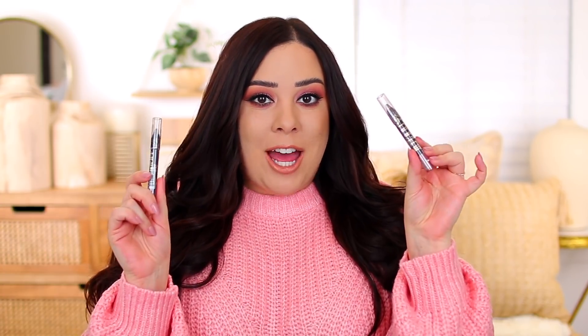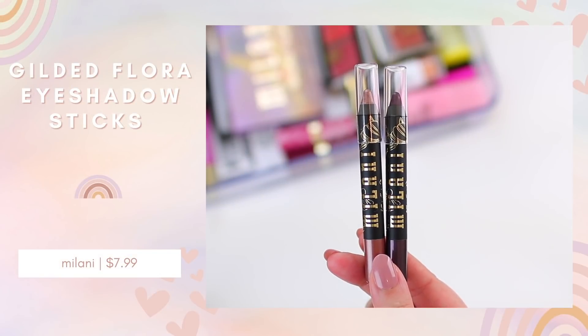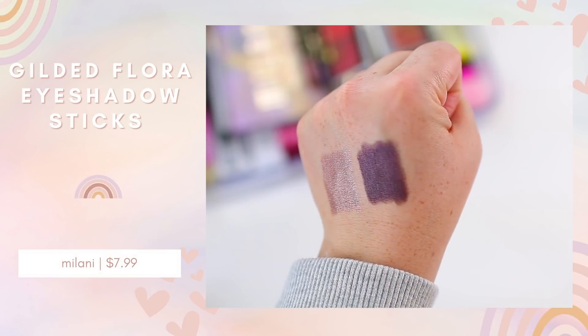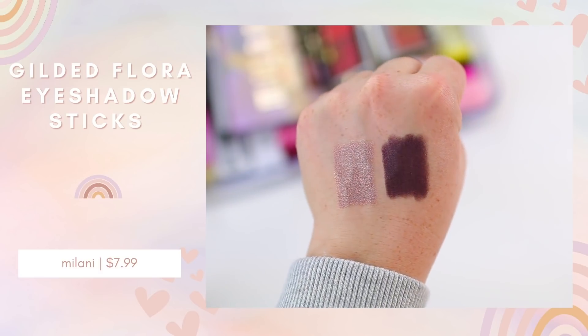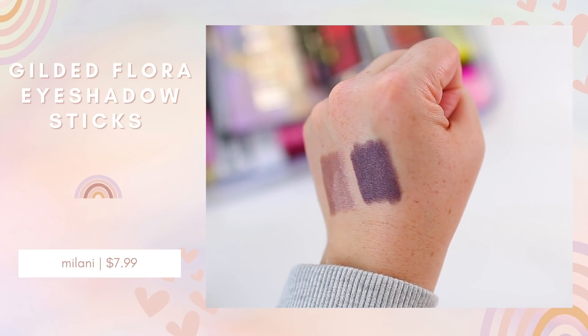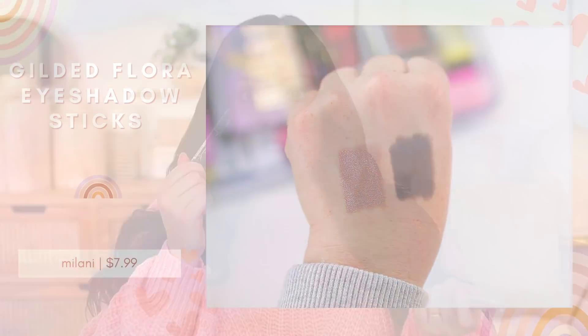I grabbed two shadow sticks from their new collection. I got into cream shadows more last year. What I like about these shadow sticks is you can use them on the eyes as eyeshadows, as a base, or as an eyeliner. I typically like to smudge something like this on my lower lash line. They had really pretty colors — shades that coordinate well with the eyeshadow palette. I got a lighter pinky one and a deeper purple one.